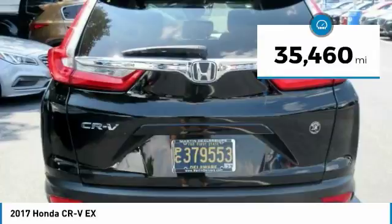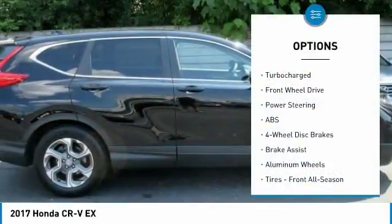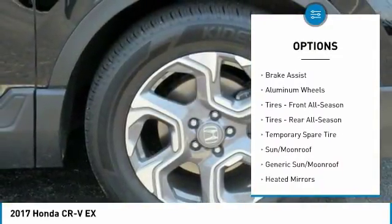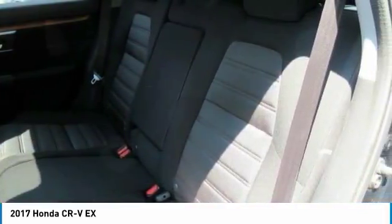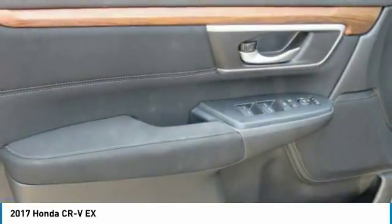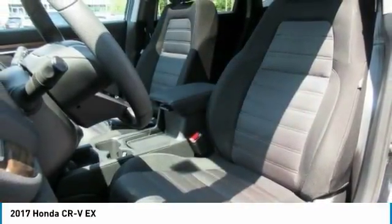This vehicle has less than 40,000 miles. Here are some of this vehicle's great options: keyless entry, steering wheel audio controls, lane departure warning, stability control, anti-lock braking system, backup camera, remote engine start, traction control, Bluetooth, and driver airbag. Take this vehicle for a spin and see why so many shoppers are now proud owners.